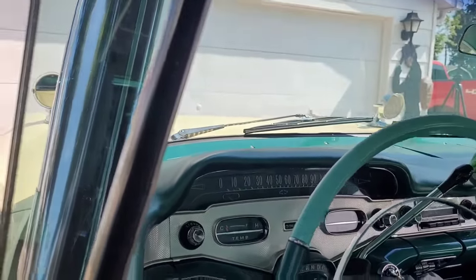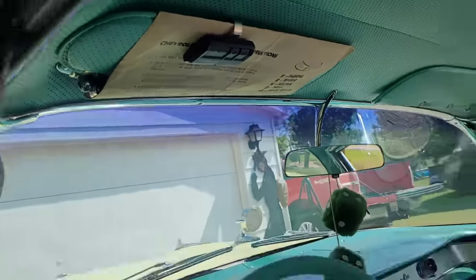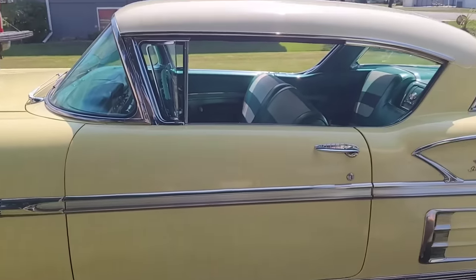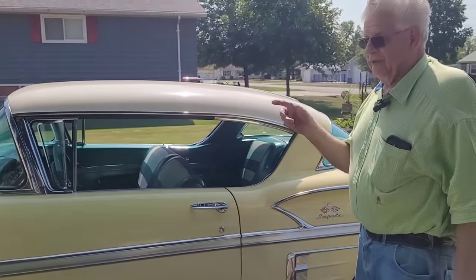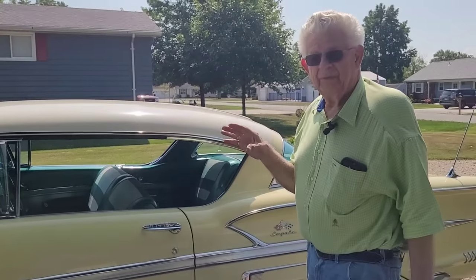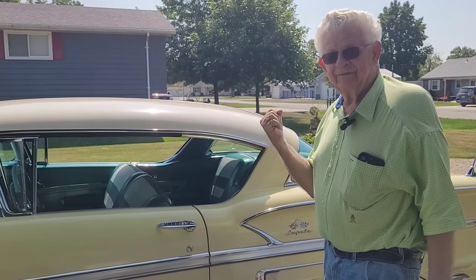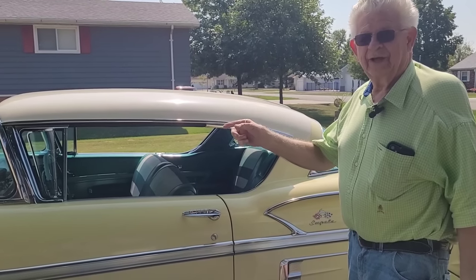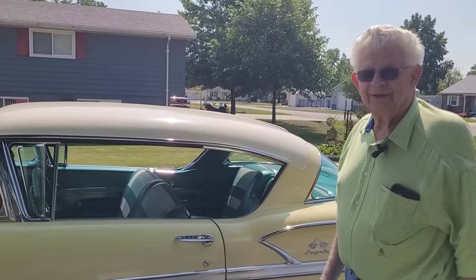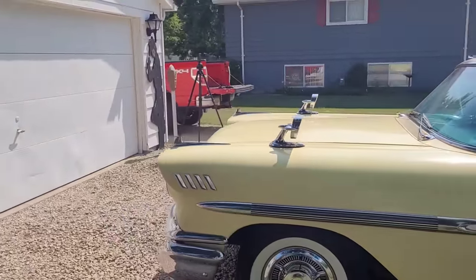It just looks brand new still. I suppose that is the original instruction card up there — how to drive the Turbo Glide. It doesn't really shift, does it? It's kind of a centrifugal force type transmission. They called it the Turbo Glide — they went from the Power Glide to the Turbo Glide. It's got a grade retarder, low range, with about a 20 mile-per-hour top speed on that range. The engine is the 348 cubic inch.